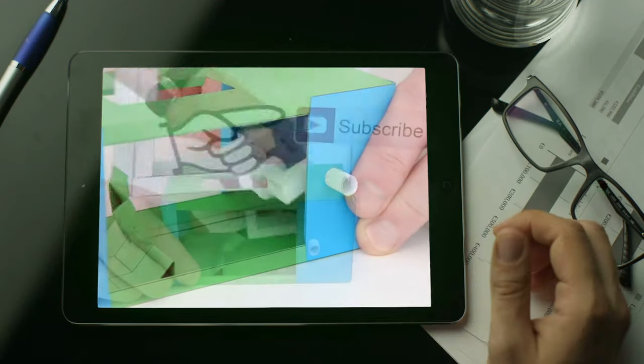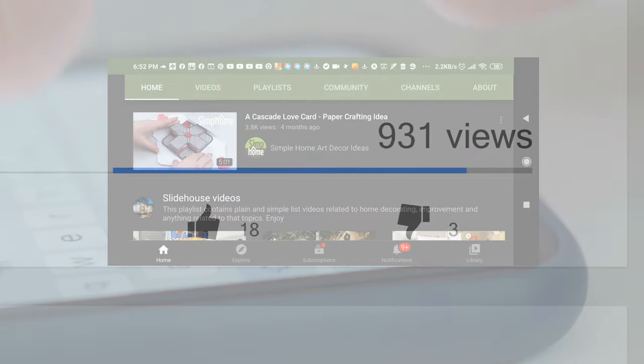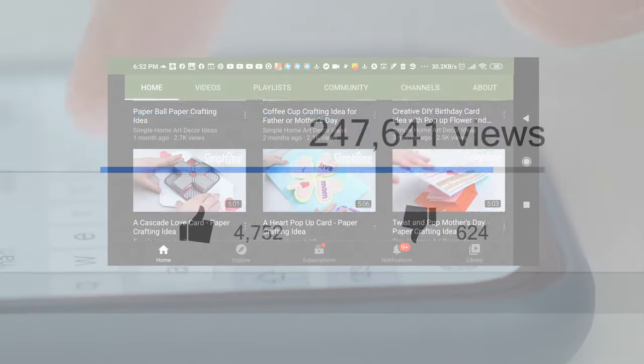Before you leave, support this channel by pressing the subscribe button under this video. Like it, comment on it, or share it with anyone in your social media circle. Keep us in your subscription tab to find other clever ideas on how to revamp your home and garden.